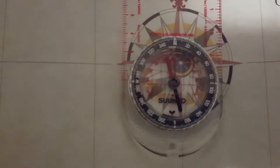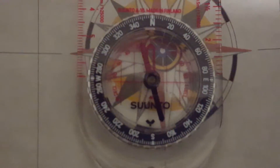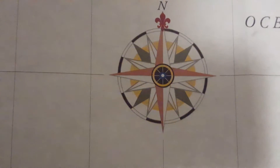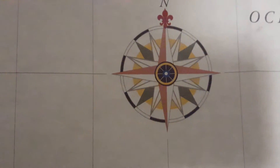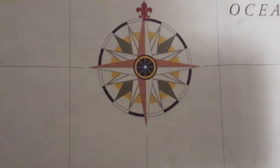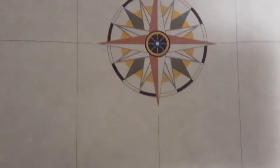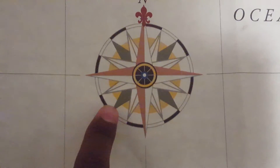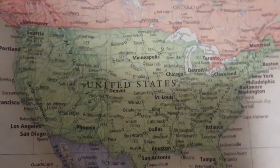Let's get a little closer. I just explained cardinal directions. Now I'm going to explain your intercardinal directions: northwest, northeast, southeast, southwest. Very important to know that.